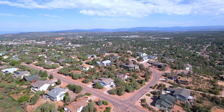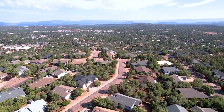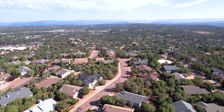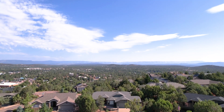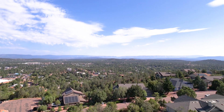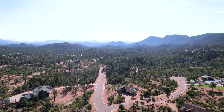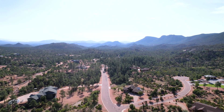Whether you're young and starting a family or enjoying your golden years like me, you'll find a sense of belonging here. The views are so spectacular — some of the properties in the area offer breathtaking views of the Rim or the Granite Dells, adding an extra touch of magic to your daily life.